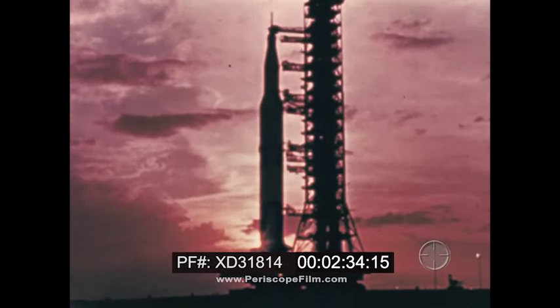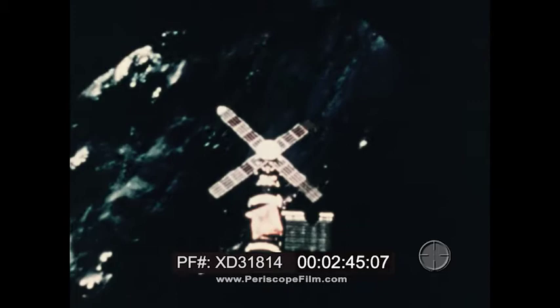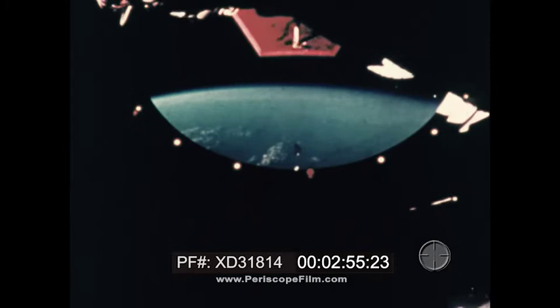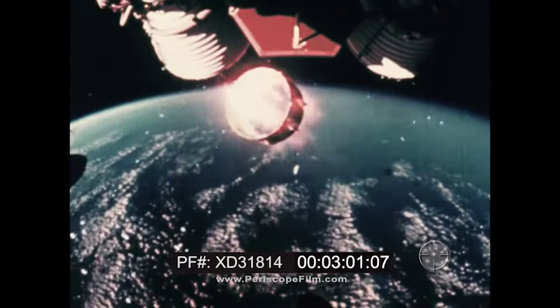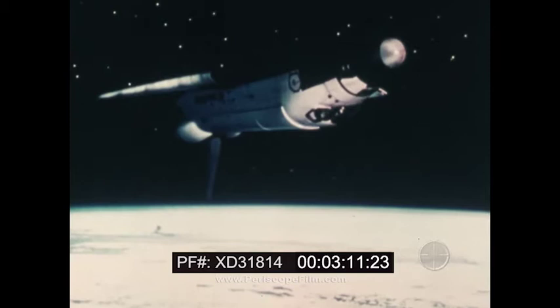As the first two decades of the United States exploration of space drew to a close with the Apollo lunar program and manned space labs orbiting the Earth, our government, along with top scientists and engineers, formulated plans for a new era in space. We could no longer afford to throw away the basic transportation system used to achieve a mission. We needed a reusable vehicle that could make flights into space routine. The result was the space shuttle.